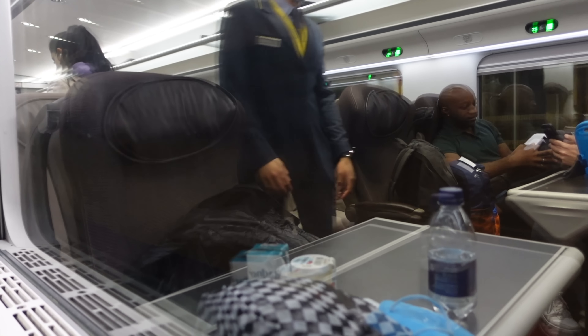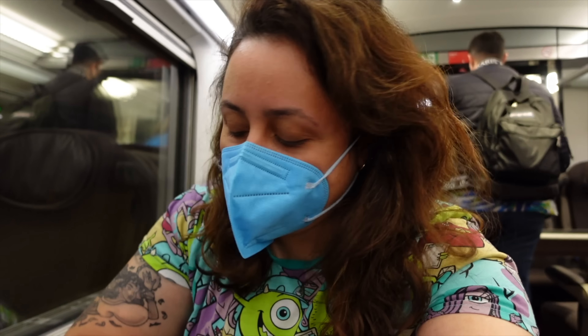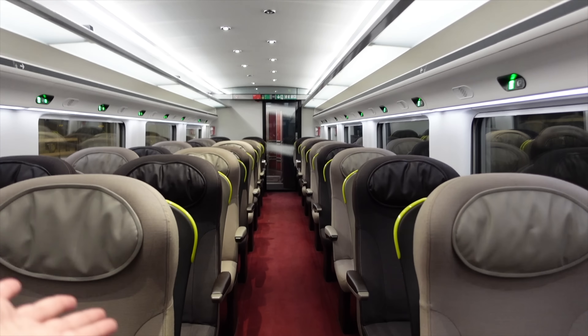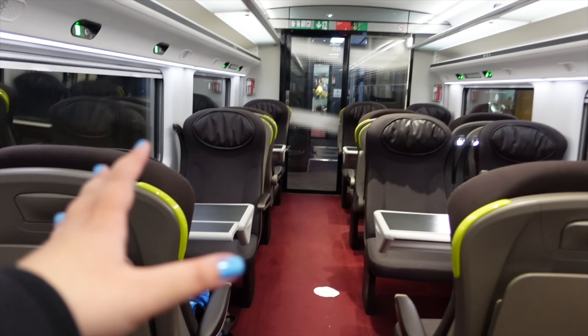We will be arriving in a few seconds at Disneyland Paris. Please take a moment to double-check that you have all your luggage before you leave the train. We've just arrived at Marne-la-Vallée station - it is exactly seven minutes to 2pm French time. Here's one last look at the Standard Premiere carriage. This is coach 12, and I think they've got about three or four coaches on every Eurostar depending on which service it is.